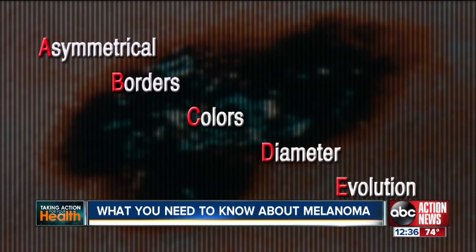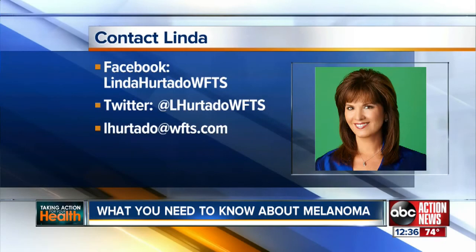Linda Hurtado, ABC Action News. For more information about Florida Cancer Specialists, head over to Linda's Facebook page. Just look for Linda Hurtado WFTS under Pages and click Like.